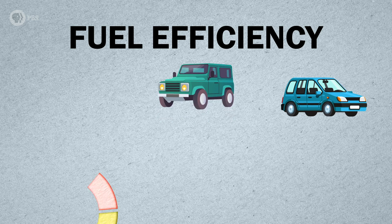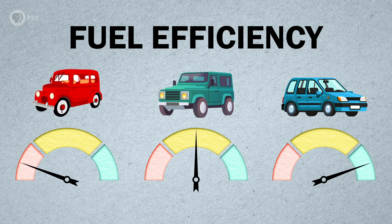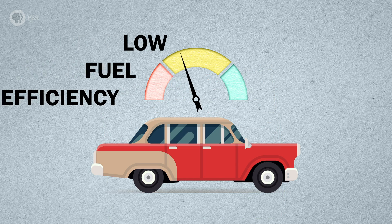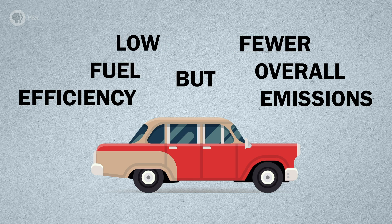You've still got some options that can reduce the impact of even a gas-burning car. Fuel efficiency — how far you can go on one gallon or liter of gas — depends a lot on the vehicle type, model, and age. Older cars can be less fuel efficient, but buying a used car technically produces less emissions than a new one, because no extra energy went into producing it. There are a few easy tools you can use to compare cars' fuel efficiency — we've linked them down in the description.